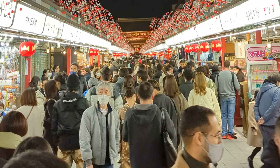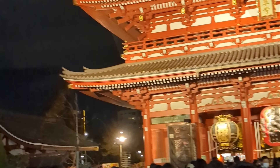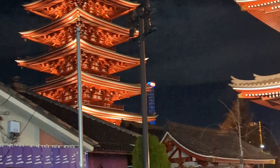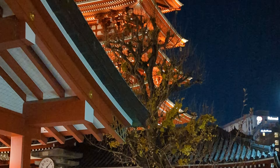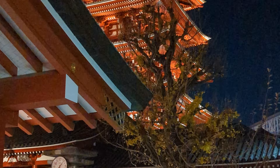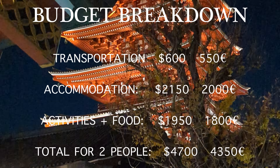End the day with a visit to Tokyo Tower at night to see the city lights. While you are here, check out the nearby Zojoji Temple, a historic temple with a beautiful gate and delicious street food at night.